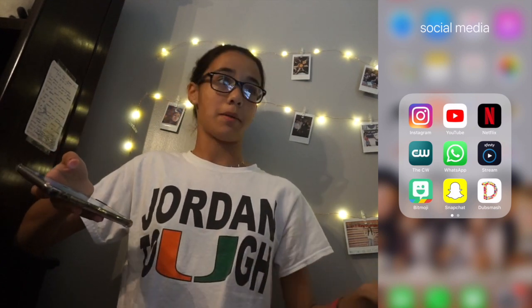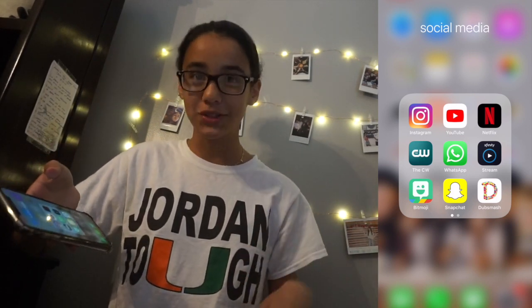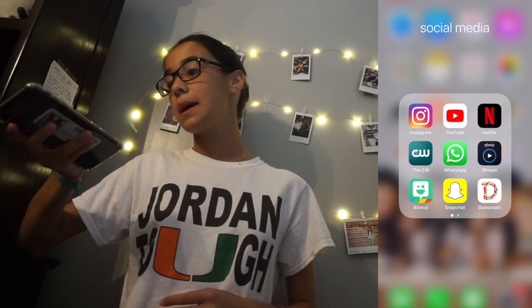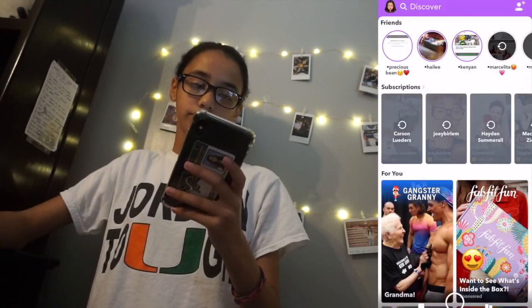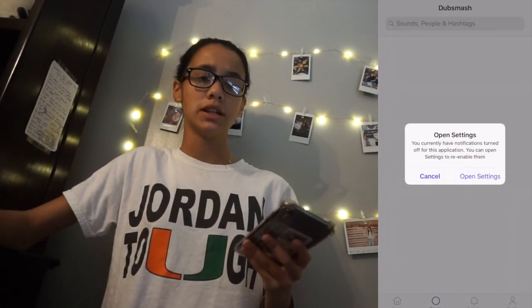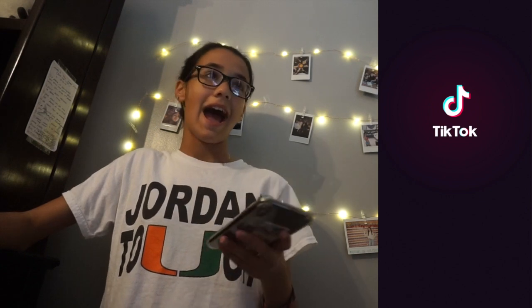Then I have Xfinity Stream so my mom can record all the shows that she watches and all the shows that I watch. Bitmoji, obviously — everyone has that. Snapchat, obviously. Dub Smash — I don't really post anything, I just use it to make random videos with my friends at school. Triller I don't use a lot, just usually when my friends are over. And then TikTok — I recently just downloaded it so I could film for a video that's coming up soon.